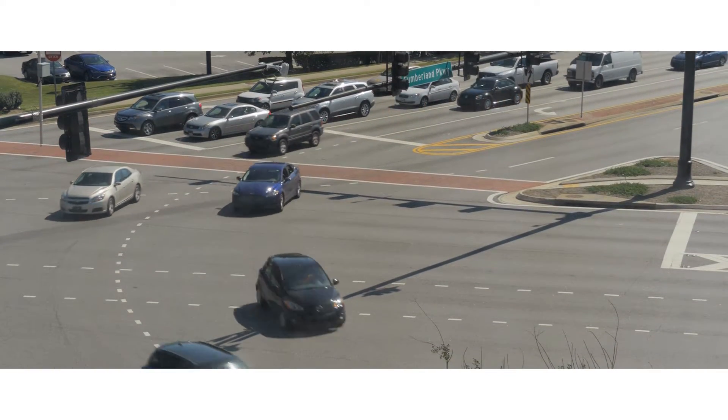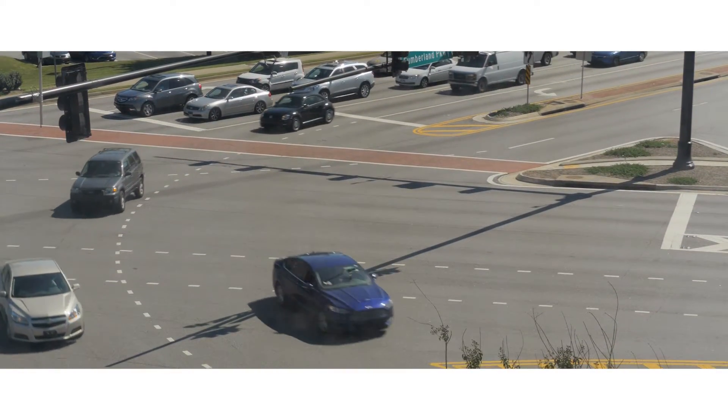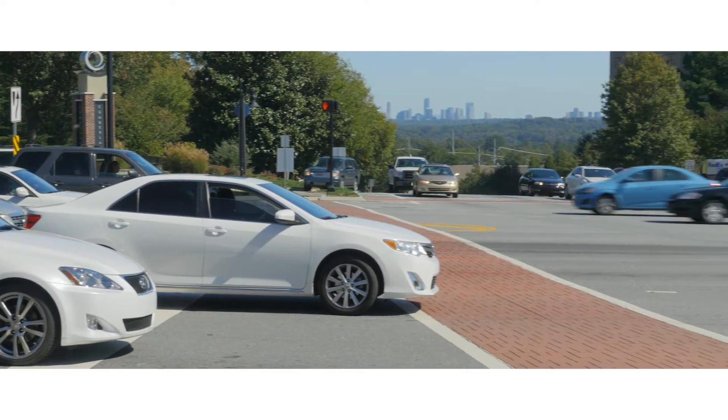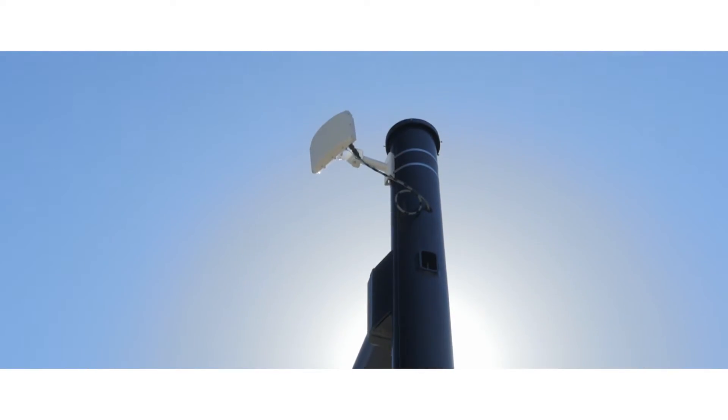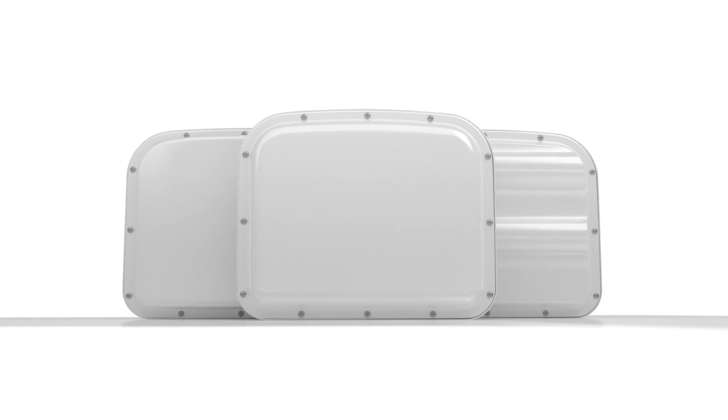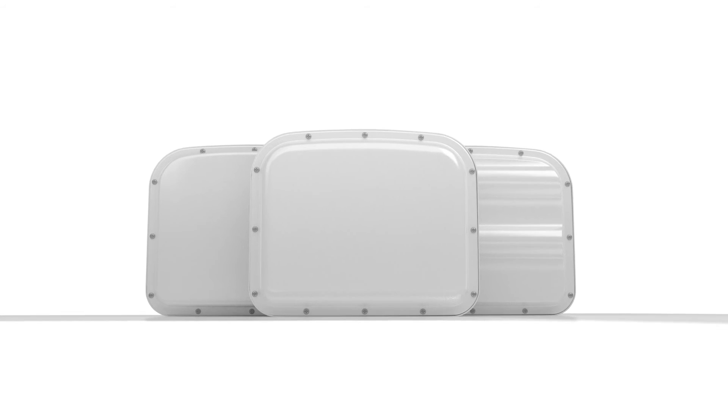More than a year later, the intersection continues to operate without the need for constant routine maintenance. It has been a terrific installation, and they're extremely excited about the possibilities of radar. As Cobb County looks to the future, they continue to install Smart Sensor Matrix to provide a more reliable source of data. For more information on Smart Sensor Matrix, as well as other Wavetronics products, visit your local authorized Wavetronics dealer or visit wavetronics.com.